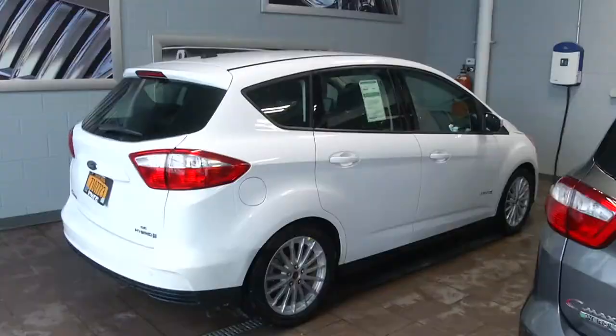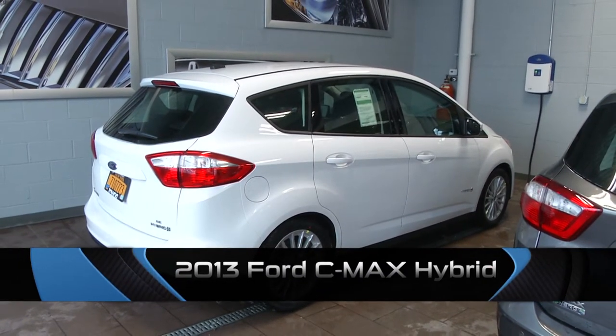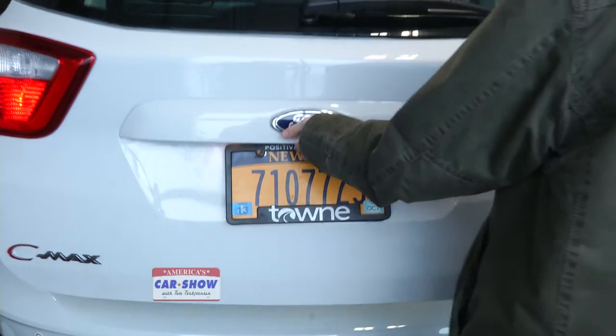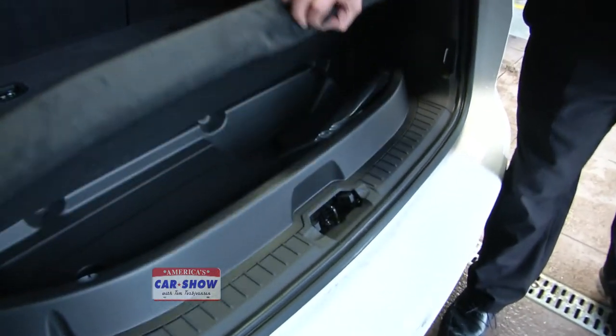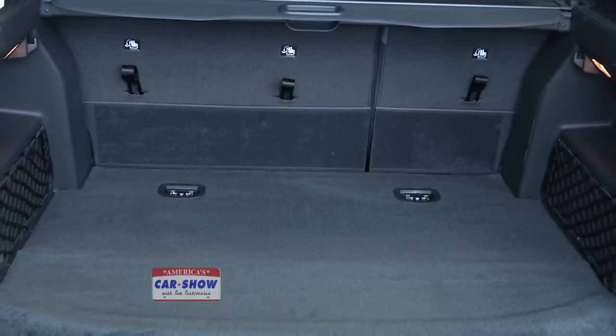Last time we drove the all-electric vehicles from Ford — the Focus and the C-Max — and I was so intrigued by the experience that I wanted to drive the hybrid and compare the two. So once again I called my friend Ben Delgado at Town Ford. He's going to show us this C-Max hybrid, starting with where the battery pack is located.